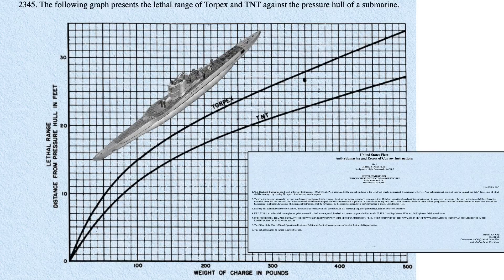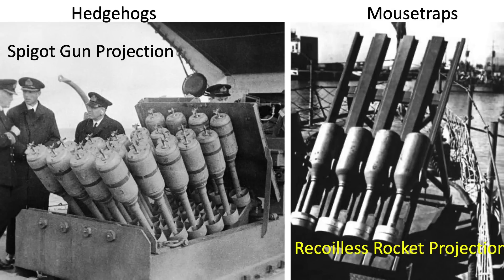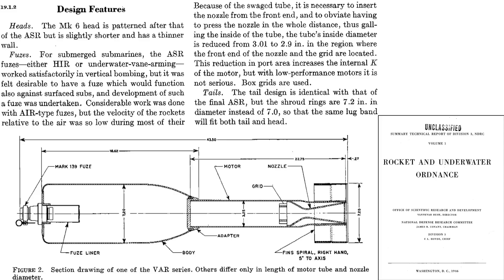A chart from a January 1945 U.S. Fleet Anti-Submarine and Escort of Convoy Instructions outlines the lethal range of a depth bomb to a U-boat based on explosive fill type and weight. A 35-pound charge of Torpex will be lethal to a U-boat if detonating within seven feet of its pressure hull. Mousetrap bombs were developed from ship-deployed hedgehogs and were designed for smaller ships since they were rocket-fired and imparted less deck loads. A cutaway of the mousetrap bomb is shown from a 1946 National Defense Research Committee report titled Rocket and Underwater Ordnance.